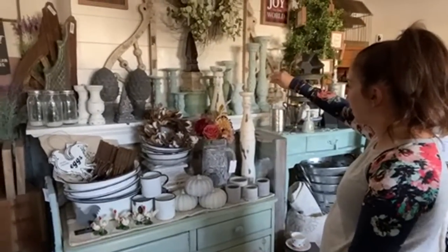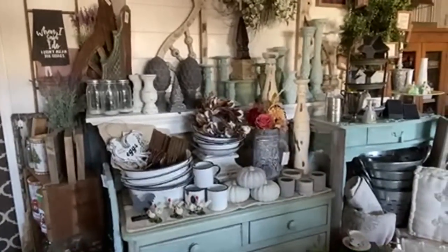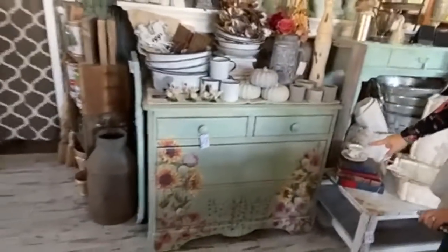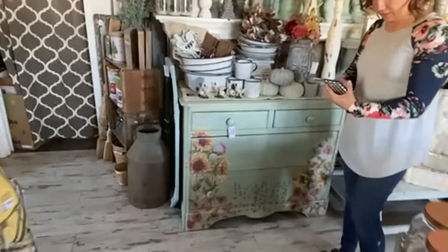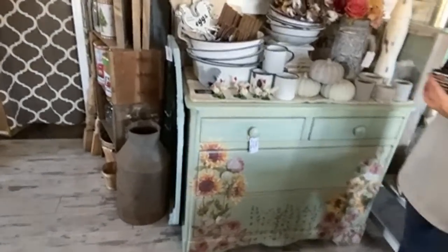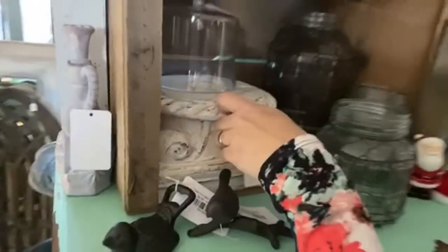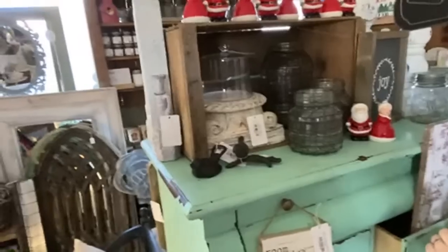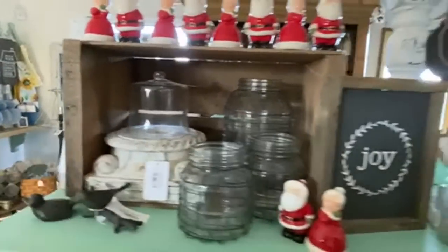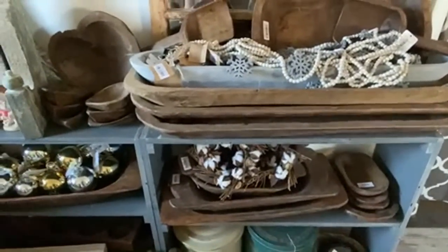We also have the copper bundt pans left over from the Saturday thrift haul - search 'copper bundt mold pans' on the website. We've got a bunch of butter dishes all stacked up here - the big mama jama butter dishes. And we have a set of seven milk jugs in our glass display - I use our cute little tags ($2.95) to itemize sets so people can see what they're getting.